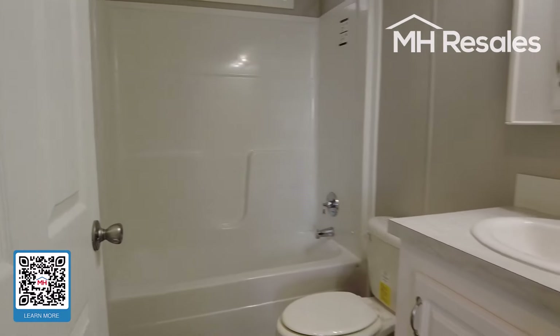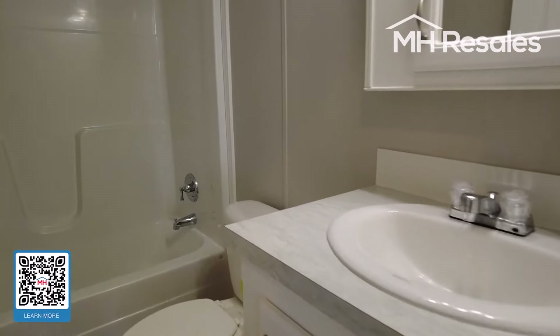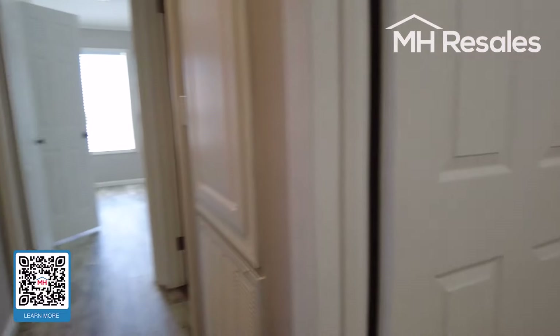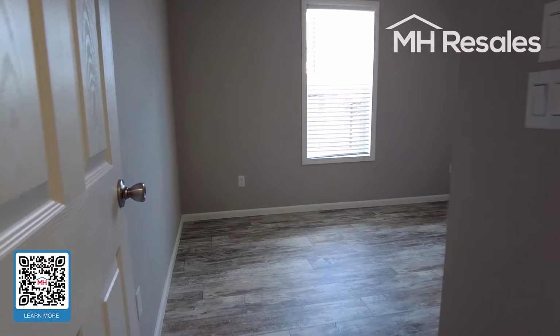This is the full tub and shower hall bath with vanity. Guest bedroom, or bedroom number two.